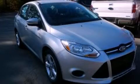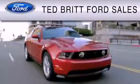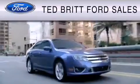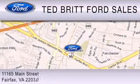Please call today to reserve this vehicle for a test drive. Ted Britt Ford Sales is dedicated to doing everything possible to ensure that the experience you have selecting your vehicle is as pleasant as possible. We are located at 1165 Main Street in Fairfax.